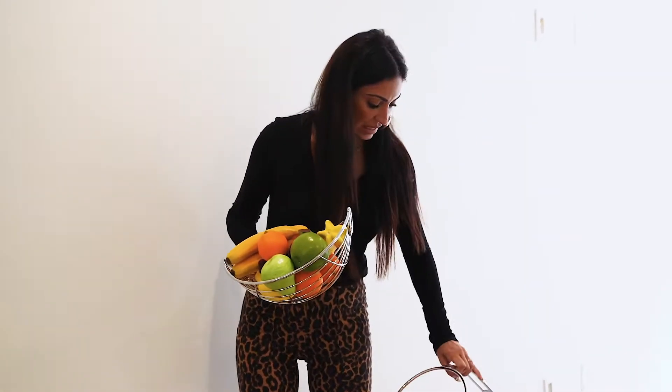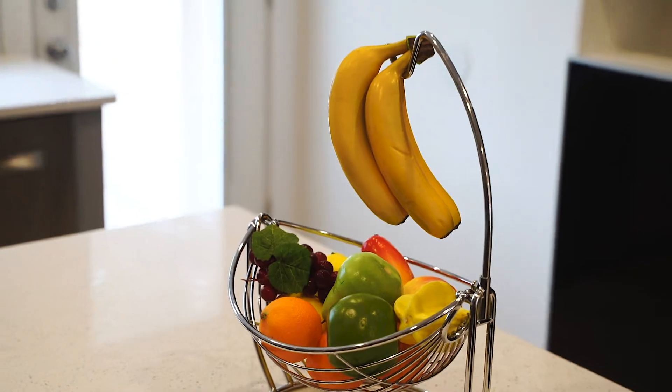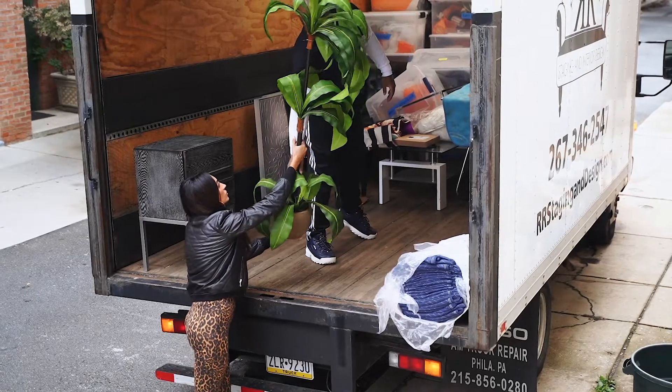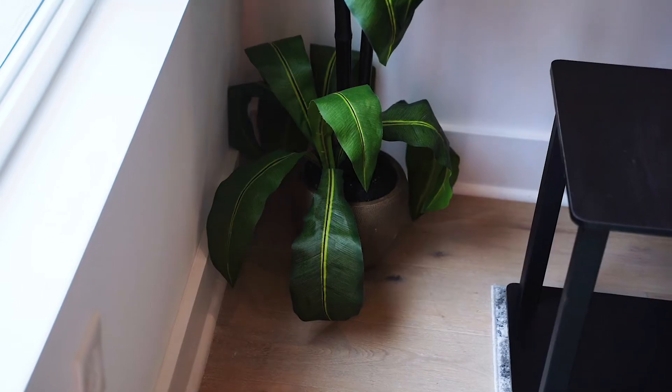Another cute addition to staging: fake fruit. It's really important to make a potential client see themselves when they come into the house. Adding things like fruit — just little things in the kitchen that people would regularly have — definitely helps. A plant in the corner always makes the space feel more homey, even if it's a fake plant. You have to use fake plants when staging because nobody's here to water them.